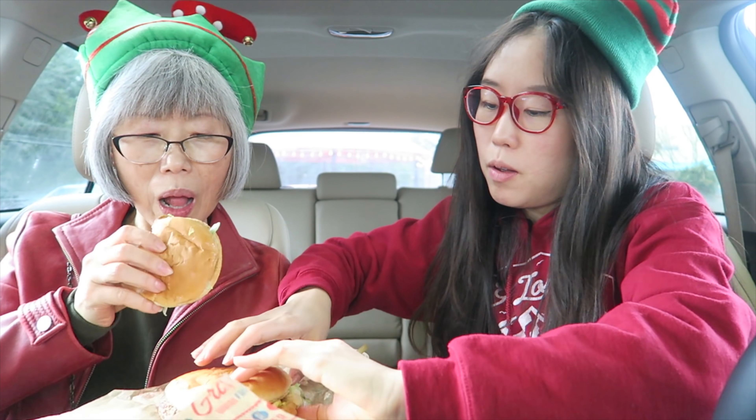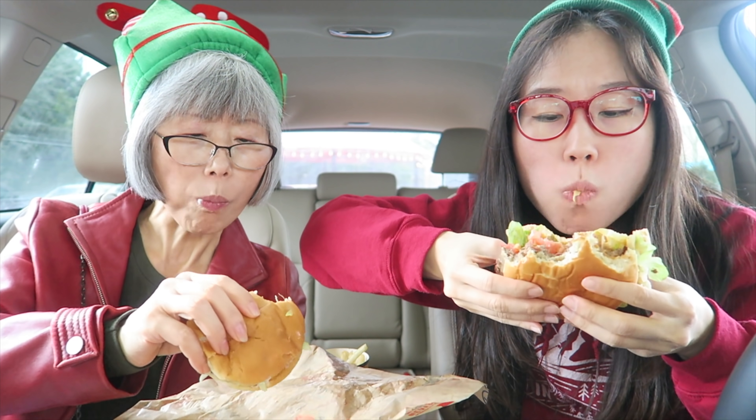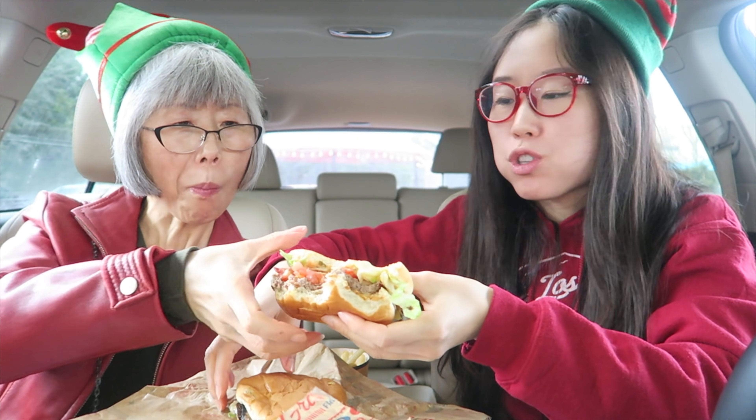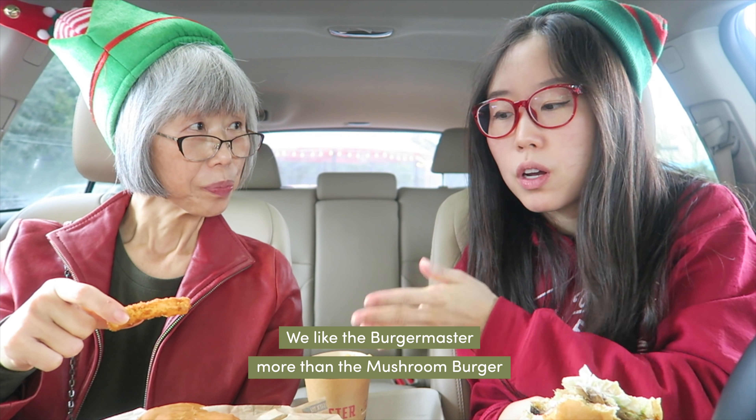Do you want to try my burger? I feel like our burgers are going to taste similar, but we'll try each other's. Actually, yours has tomato and mine doesn't. Yours is juicier — it has more sauce. Yours is more exciting because you have a bigger patty and tomatoes. I prefer the Burger Master classic burger.